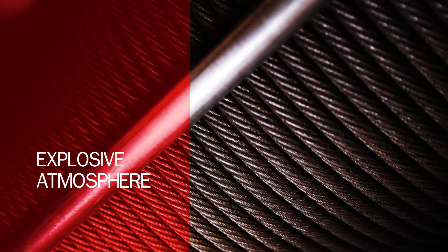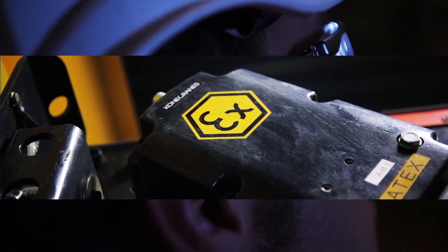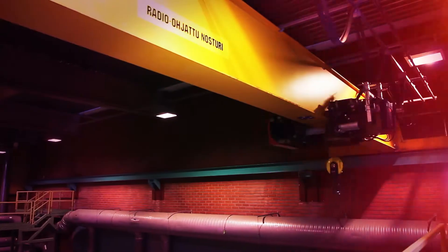In some industries, customers are forced to operate in an explosive atmosphere. They also face the need to lift loads to keep their businesses running. Kone Cranes EX product range has been developed to cover these lifting situations. The range includes hoists, jib cranes, and industrial cranes.